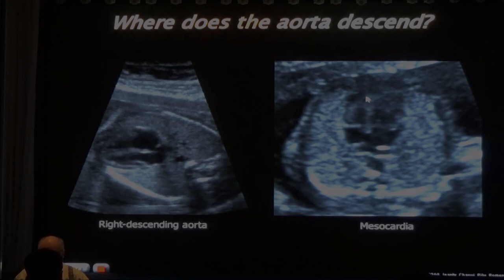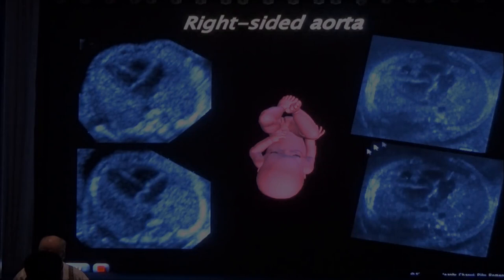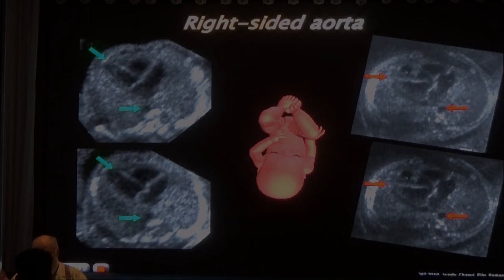For right-sided aortic arch: truncus arteriosus 50%, tetralogy of Fallot 25%, pulmonary atresia 25%, double outlet right ventricle 20%. If you see a right-sided aortic arch, always think of these cardiac anomalies. Some articles say the four-chamber view is not a good screening tool because it doesn't detect outflow tract anomalies - but if you look at all the findings of the four-chamber view, you can detect many outflow tract anomalies.